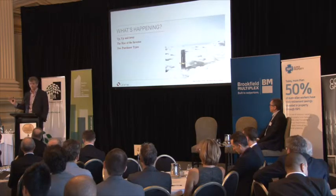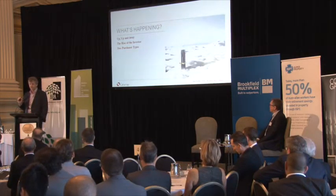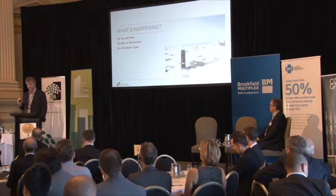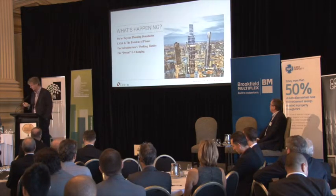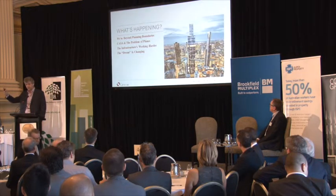Then there's the informed investor. This is all off-the-plan stuff, and the informed investor is likely to be an owner-occupier and equally likely to not be in the CBD. In my view, the CBD has been vacated by owner-occupiers.